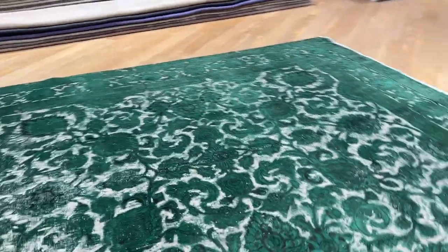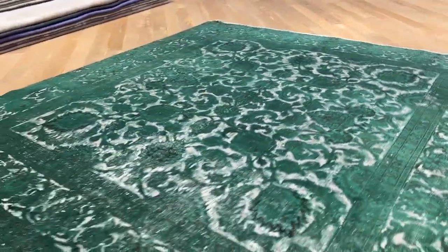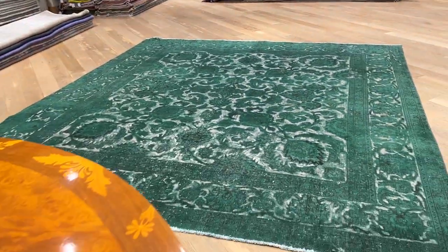Let me show you the carpet from other sides as well. It's a bit lighter from this side, which I actually like more.